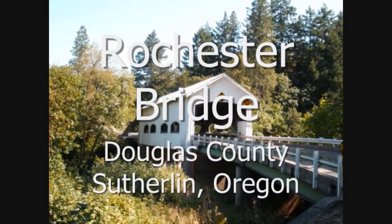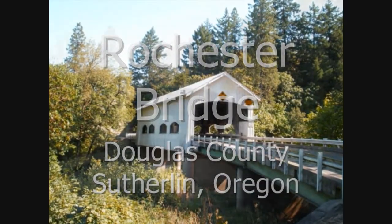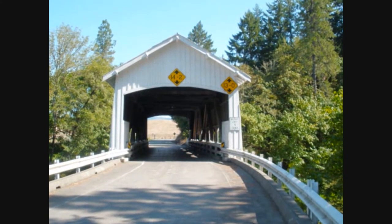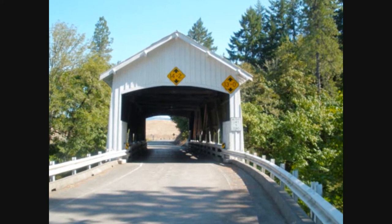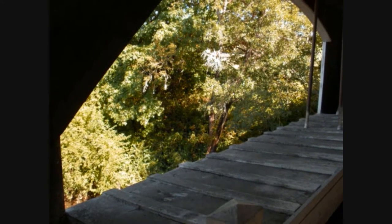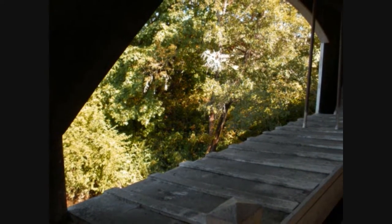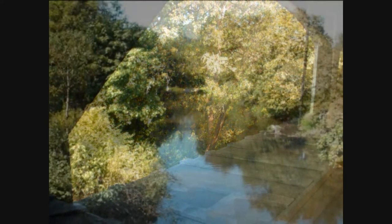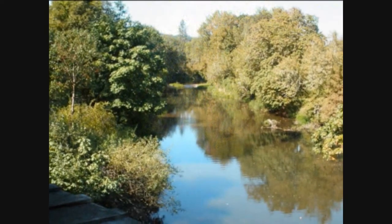Now we're getting into older bridges. In 1933, the Rochester Covered Bridge opened for traffic. It's located in Douglas County. The bridge design is unique among Oregon's Howe structures, which includes side windows with curved tops. The bridge has four windows on each side, portals with flat arched openings, and exposed false beams at the gable ends.